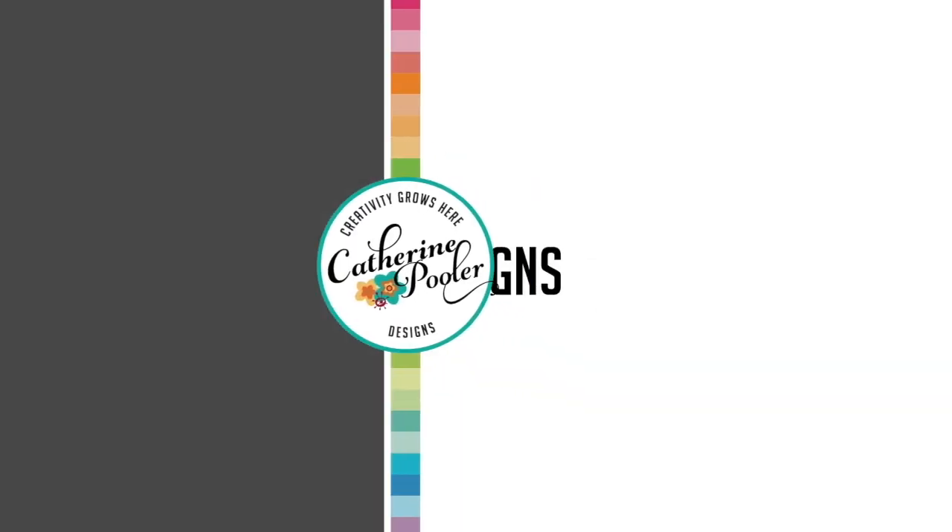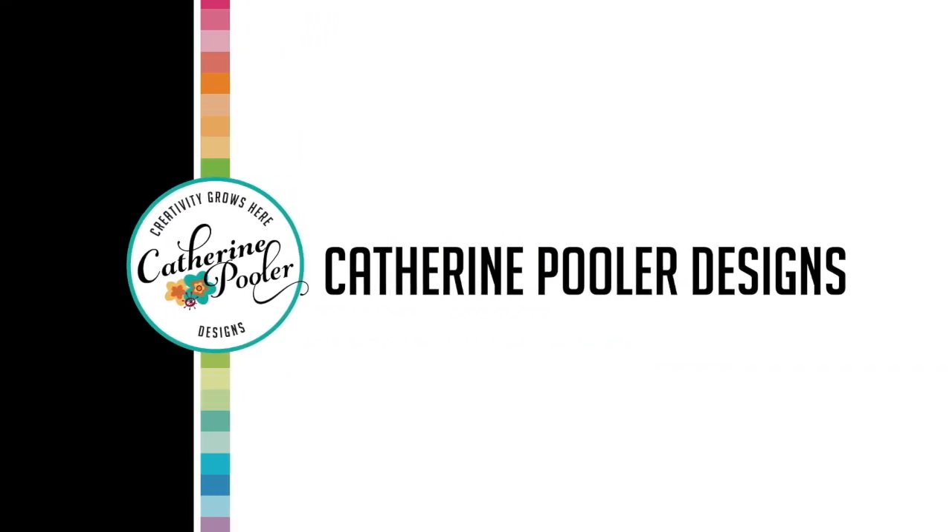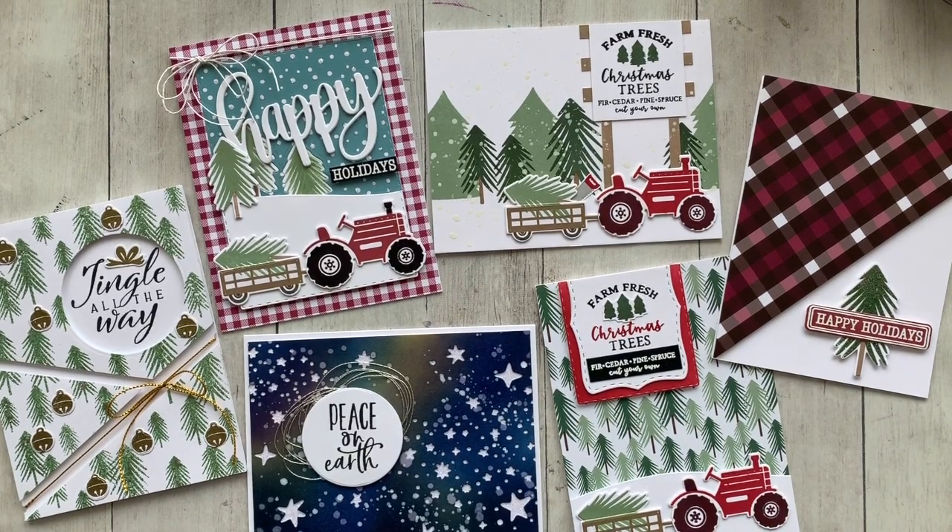Hey there, it's Katherine from KatherinePooler.com. It is finally time to reveal our holiday collection! We are so excited to share all of the goodies we've been working so hard on.